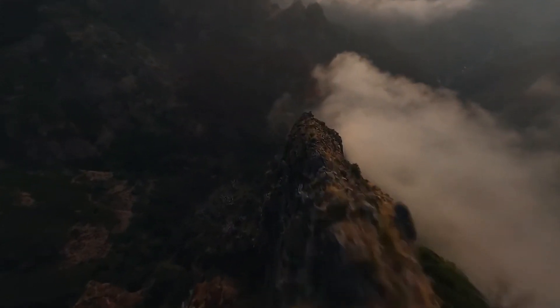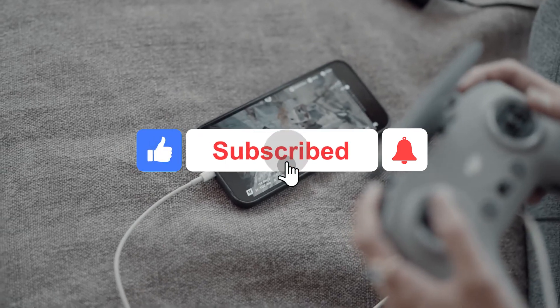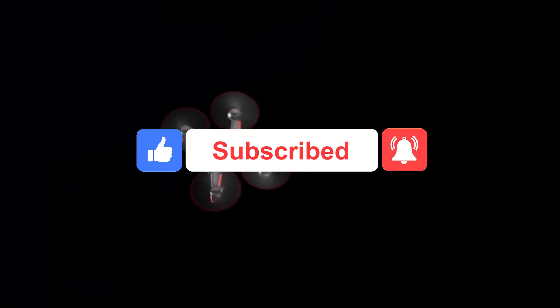That's it, guys. If this video is insightful for you, then go ahead and like the video. Please kindly subscribe to our channel and click on the bell button for more of our updates.